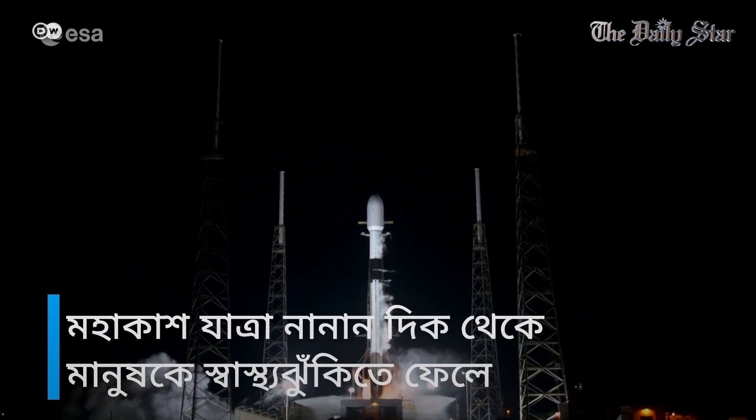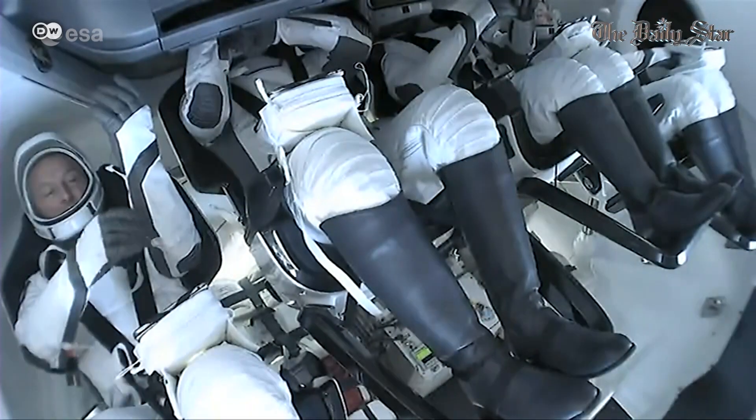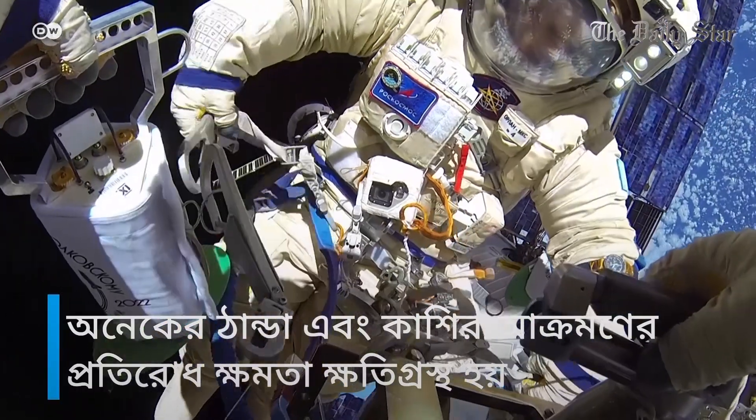Space travel challenges human health on many levels. The immune system also takes a hit. Some astronauts on longer missions to the ISS develop persistent skin rashes, for example. Many appear more susceptible to infections like colds or coughs.